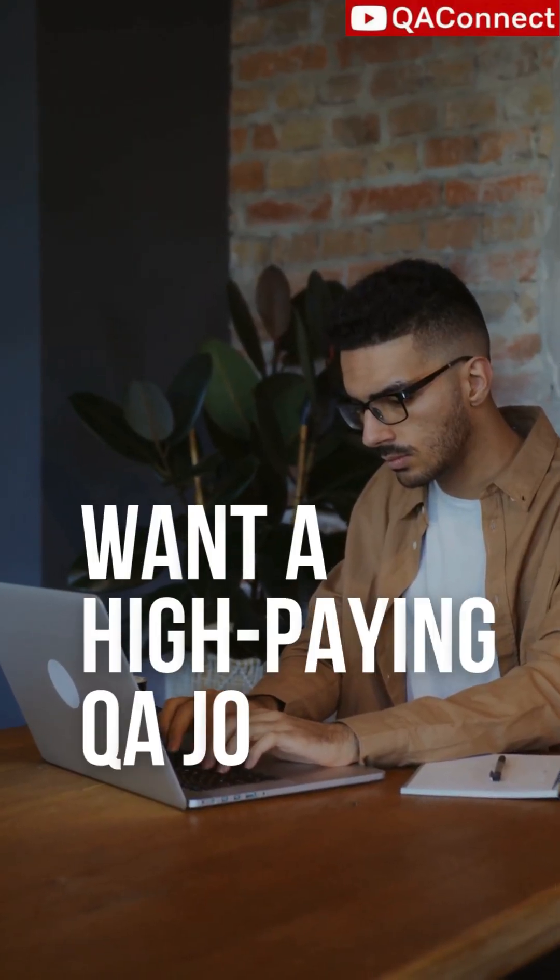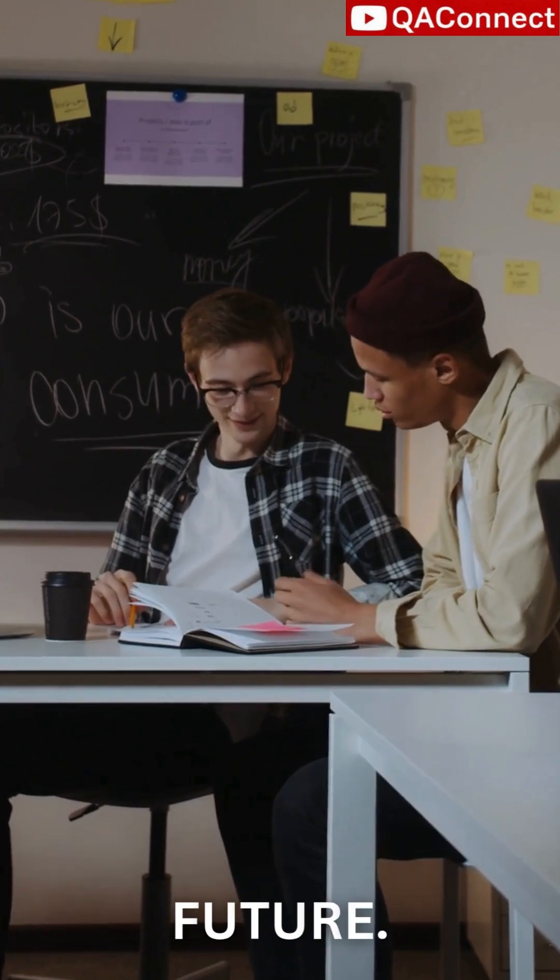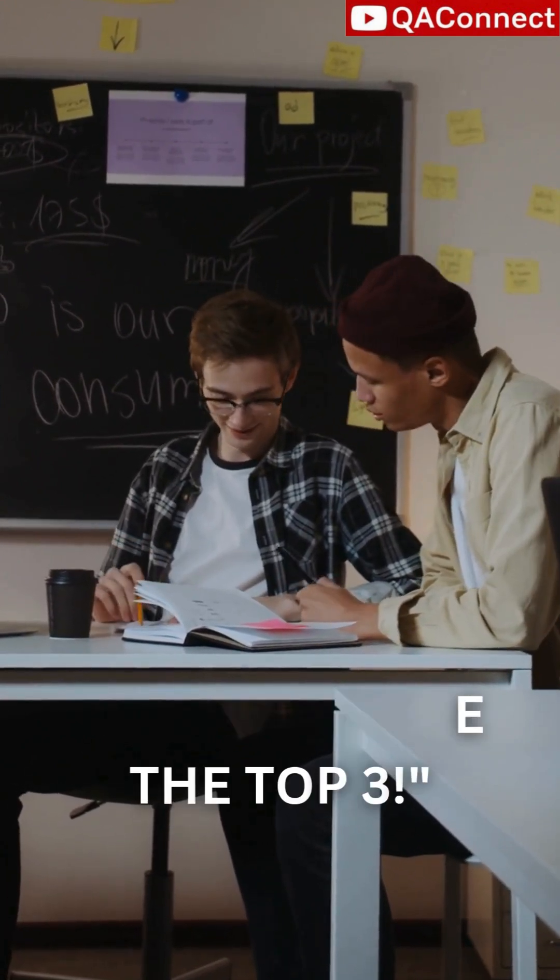Want a high-paying QA job in 2025? Then this tool might change your future. Let's compare the top three. First, Selenium.